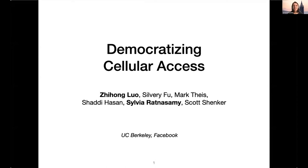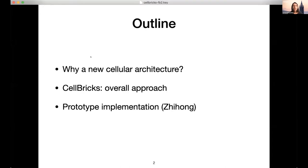Thank you for inviting us. The Magma community is a new one for us, so we're excited to be here and get to know it better. The project I'm going to talk about is a research project — a group of us at UC Berkeley working in collaboration with Shadi Hassan from Facebook. Jihong is the PhD student leading the work and he'll also chime in later.